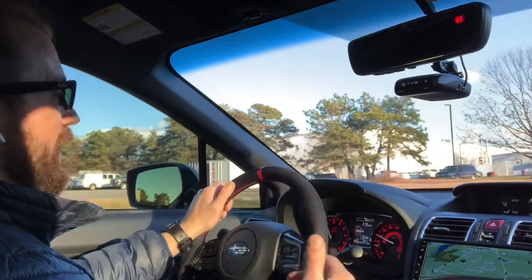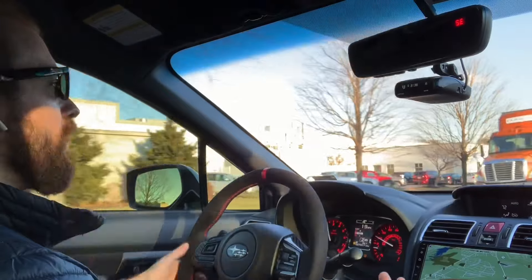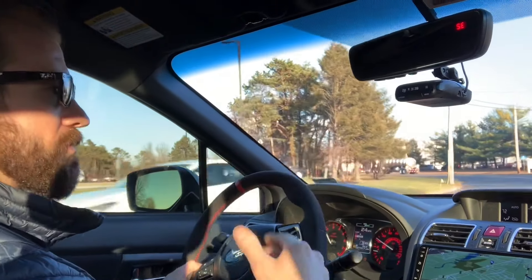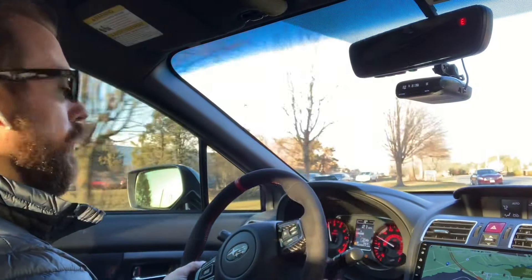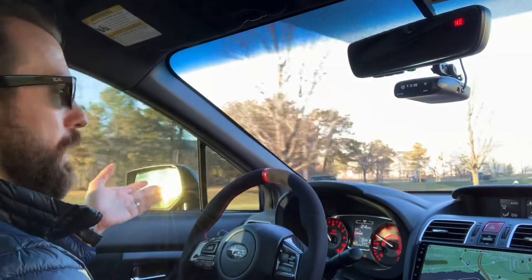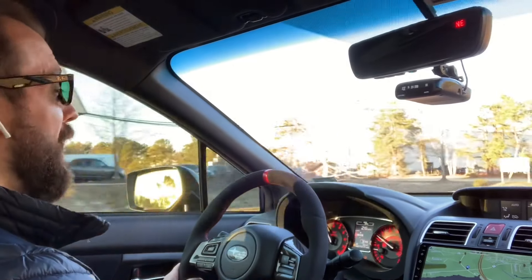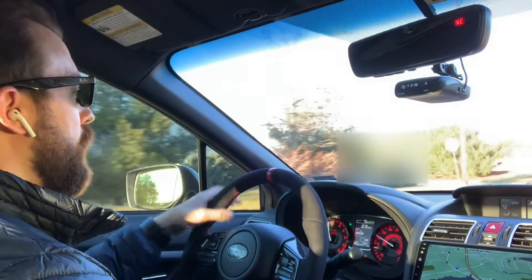That's it for this video. The next couple of videos I plan on doing are: one on the cost I've spent on this car maintenance-wise - oil changes, filter changes, everything since I've owned it - because maintaining and buying a car are two separate things. And another video breaking down the price of every single mod currently on the car. I added it up the other day and it kind of hurts, but I think you guys will be interested. Be sure to like and subscribe and I'll catch you on the next one.